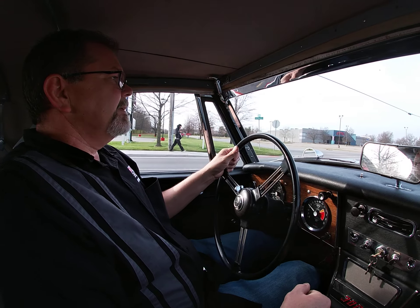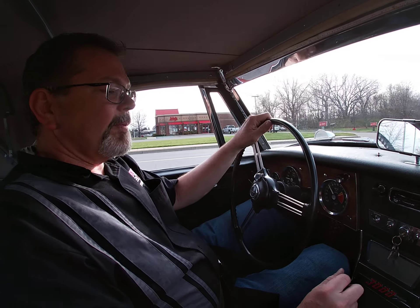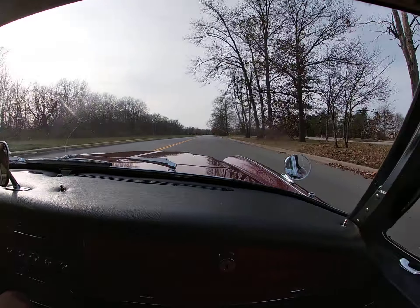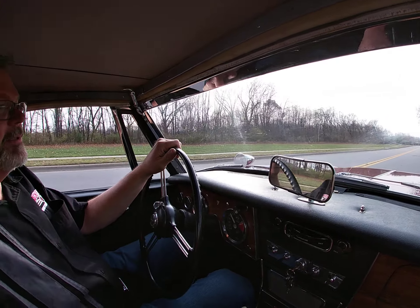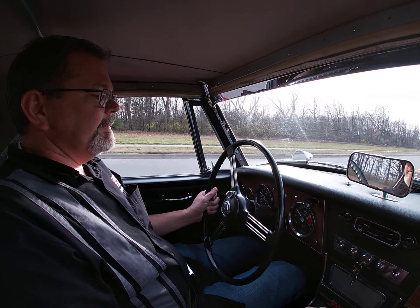We've got no problems with it starting, running, or driving. It runs very well, accelerates well. The clutch and transmission feel very tight and strong. No issues.